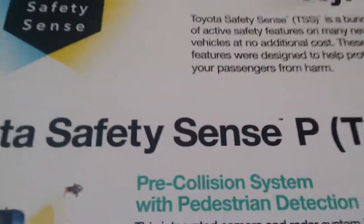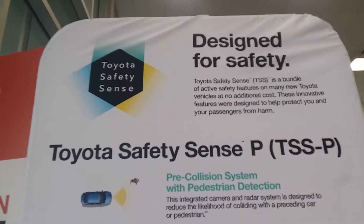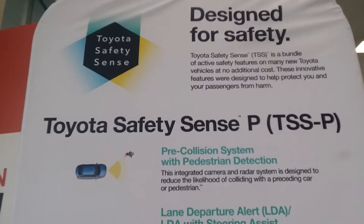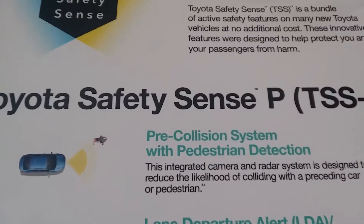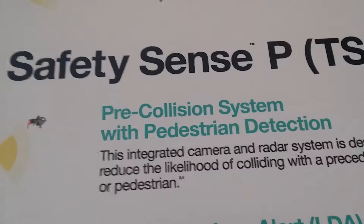I'd like to give you a little bit more information about Toyota Safety Sense. Safety Sense is relatively new for our cars coming in as 2017 models. Basically what they're doing on the cars is they're adding a radar system. The big deal about the radar system is that it's pedestrian detection.